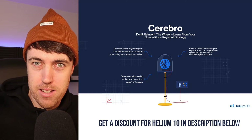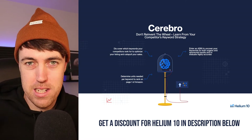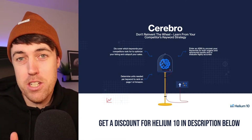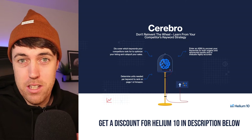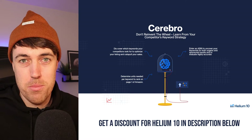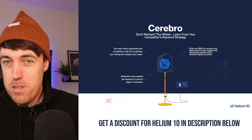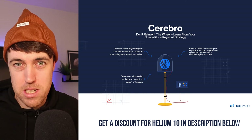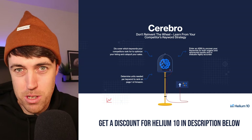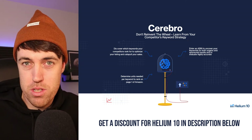Take your ASIN — the string of numbers and letters that usually starts with B. You can find it in your URL or in your inventory section of your Amazon account. Put that into Cerebro, run it, and it will show you what keywords you are ranking for right now. You can target some high-traffic keywords that are relevant to your product where you are maybe in position 15, 20, 30, 40, so you know there's some momentum with that. Give it a little more love and you can appear higher up in the search ranking, bringing you some immediate results.